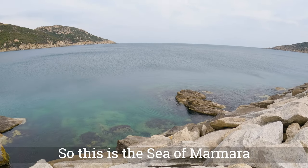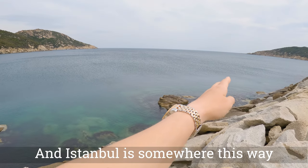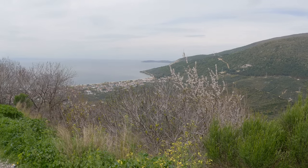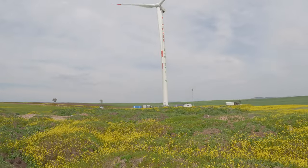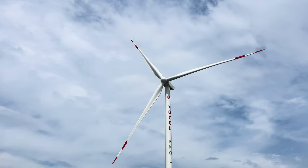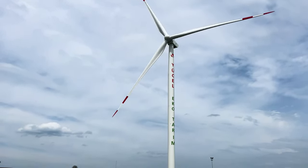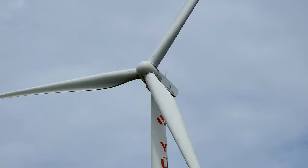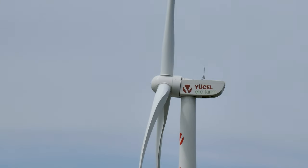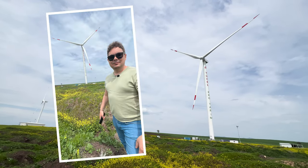This is the Sea of Marmara and Istanbul is somewhere this way. We are heading to Çanakkale now and we were passing by those wind turbines. Never seen those up close. This is the first time I could get close to one of them because they are everywhere around Turkey, but they usually place them on top of hills or mountain ranges, which is not so easily reachable.